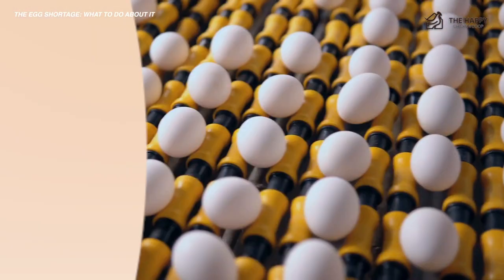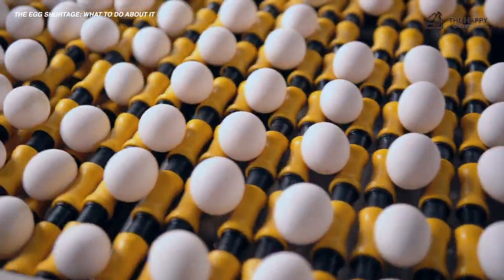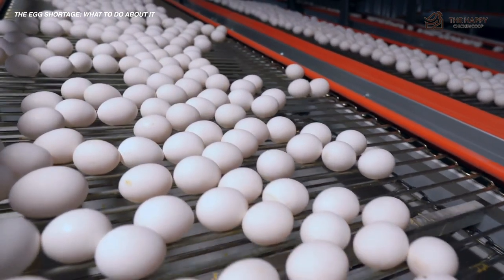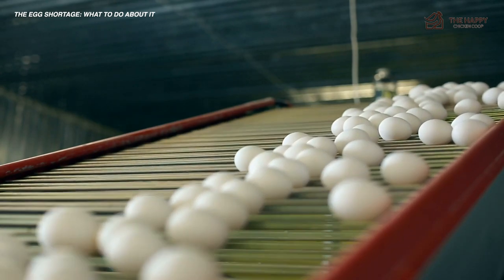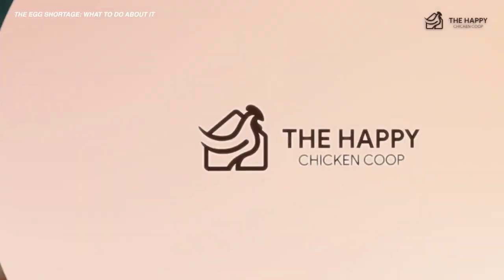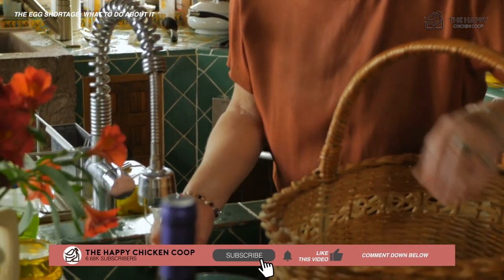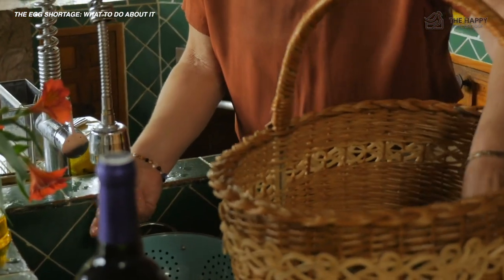So the egg shortage is real and it's happening now. If you have laying hens, there are things you can do to help conserve, distribute, and replenish eggs. If you don't have laying hens, there are still ways you can reduce your overall egg consumption, help your community, and get eggs from alternative means. Everyone should at least know how to stockpile eggs for long-term use and how to cut back on egg use in recipes. If you found this video helpful, please be sure to check out this video over here. I hope you have a great day and we'll talk to you soon.